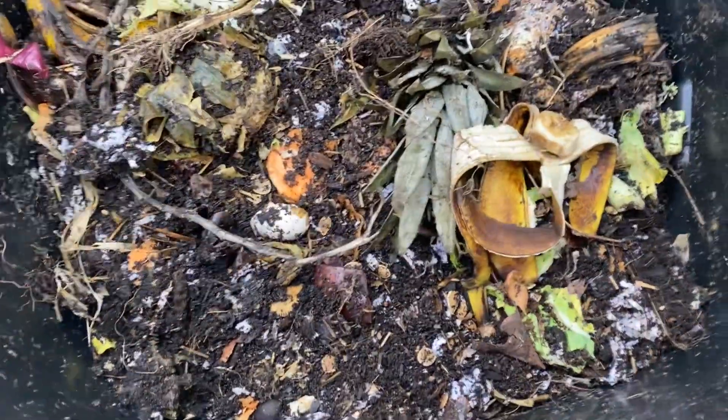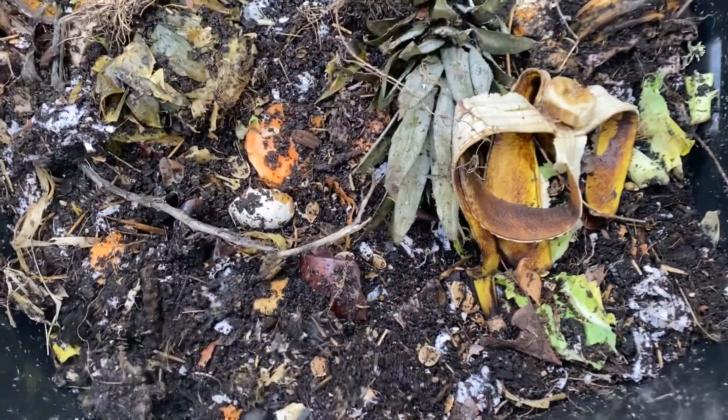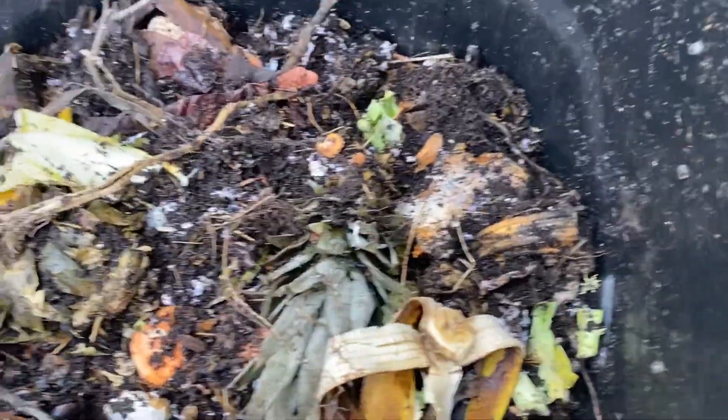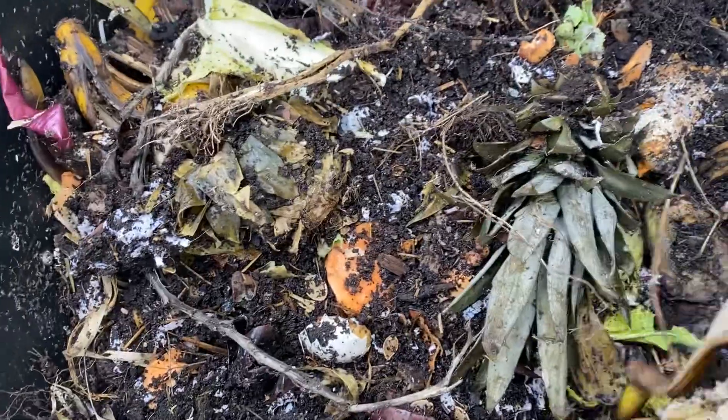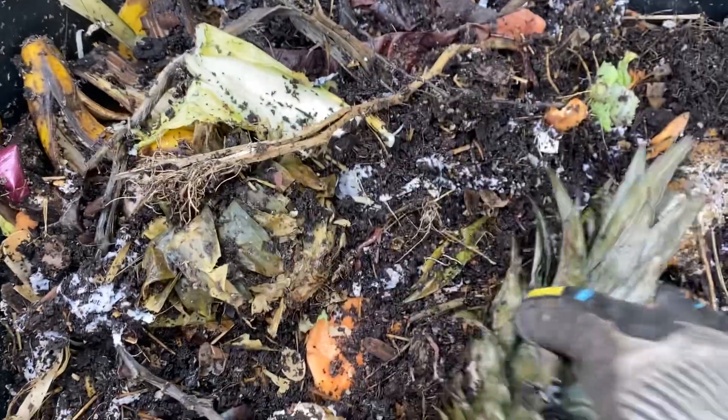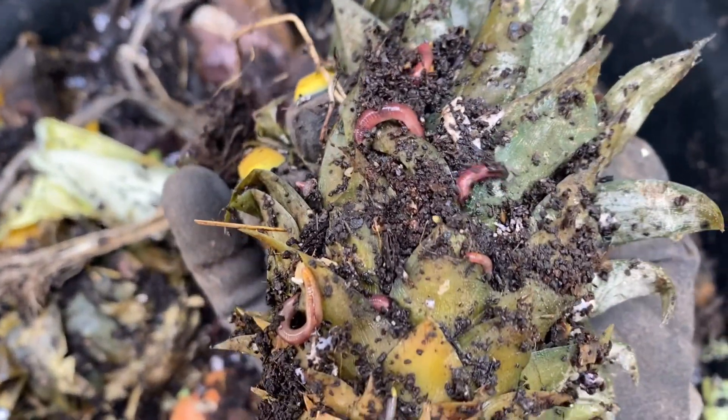Hey guys, welcome back to another episode of Composting with Craig — sorry it's been a while. Beautiful sunny day here in New Jersey, about 70 degrees, so I thought it'd be a perfect day to do a check-in on the bins and see what's going on.